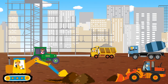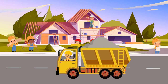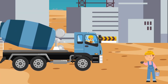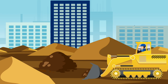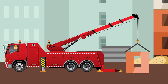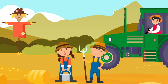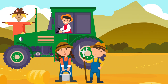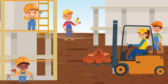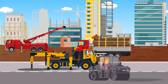Now let's have a look at all the construction vehicles we learned: The Truck, The Excavator, The Cement Mixer, The Bulldozer, The Crane, The Road Roller, The Tractor, The Excavator Drill, The Forklift. Well done kids! Now you've learned the construction vehicles!